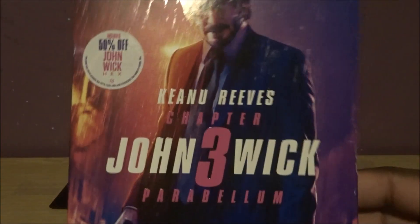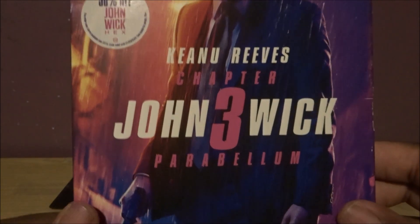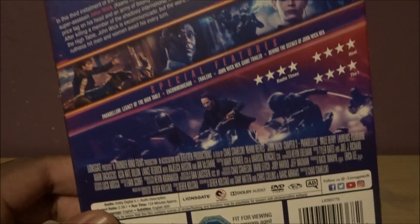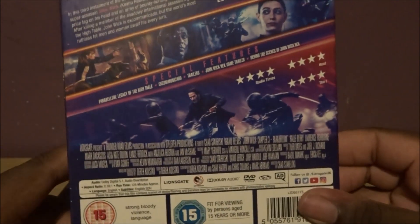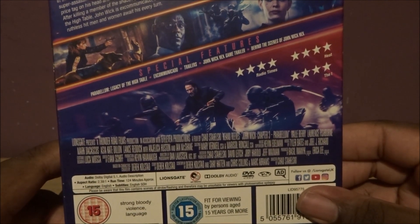Then in 2019 we had John Wick Chapter 3: Parabellum. 4 stars. It includes 50% of John Wick Hex. Keanu Reeves — prepare for war. I love this — I like how he's embossed and all the rain is embossed too, I really like that. It's a 15 certificate, Keanu 2019, inside and back. It's 4 stars — dazzling, 5 star action overload, the best John Wick so far. Legendary, breath-stopping, bone-crunch. Special features included. It runs 124 minutes, certificate 15. Content: bloody violence and language.